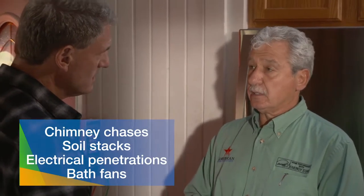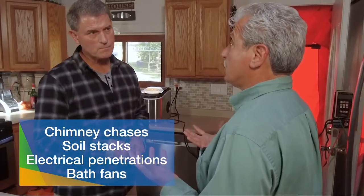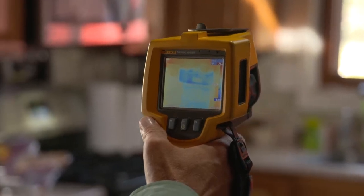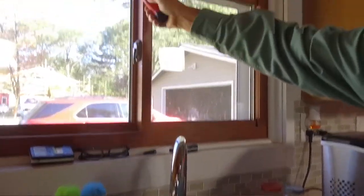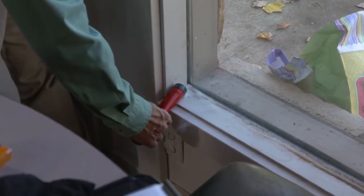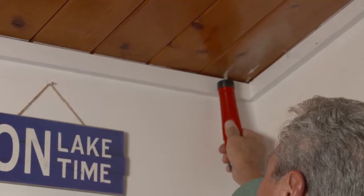The usual suspects for air leaks are chimney chases, soil stacks, electrical penetrations, and bath fans — these can be large holes open to the attic and big energy wasters. The blower door test can be done year-round; the key is at least a 5 to 10 degree temperature difference between inside and outside for good infrared pictures. Air leaks are found using an infrared camera to pinpoint locations and a smoke pencil around windows and doors. Homeowners receive a full 15-page comprehensive report with infrared scans and digital photographs of exactly what's leaking, where, and how to fix it.